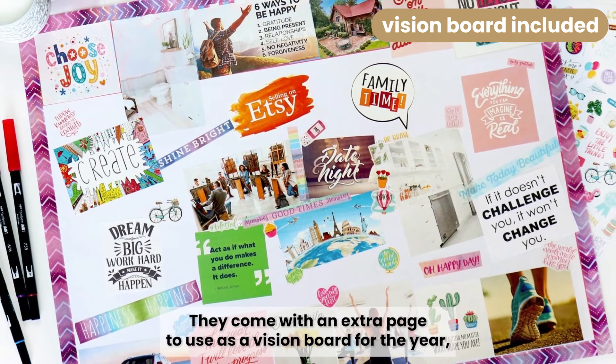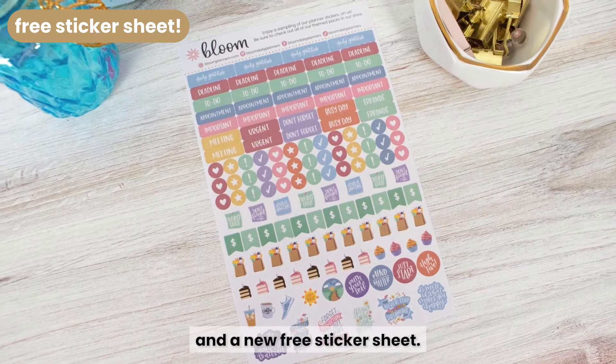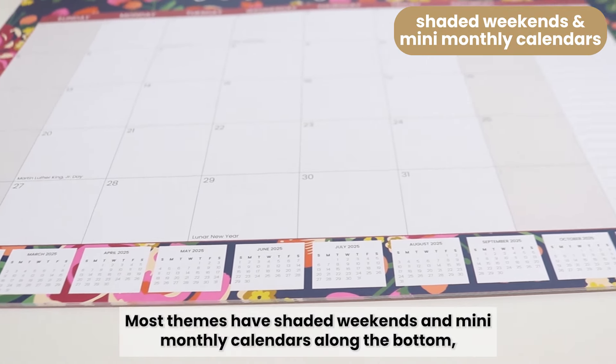They come with an extra page to use as a vision board for the year and a new free sticker sheet. Most themes have shaded weekends and mini-monthly calendars along the bottom.